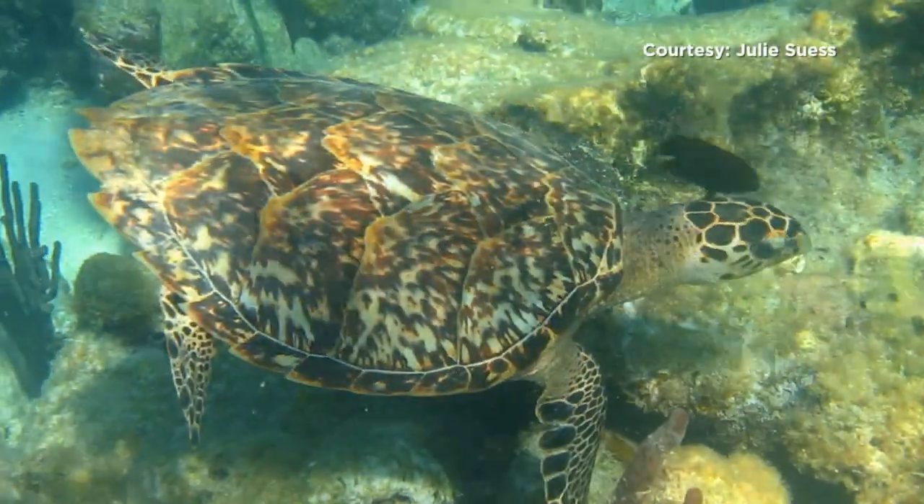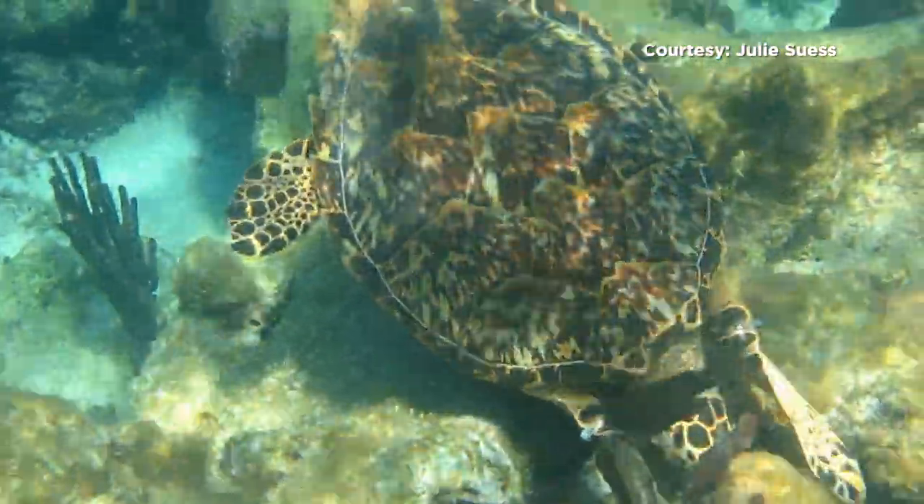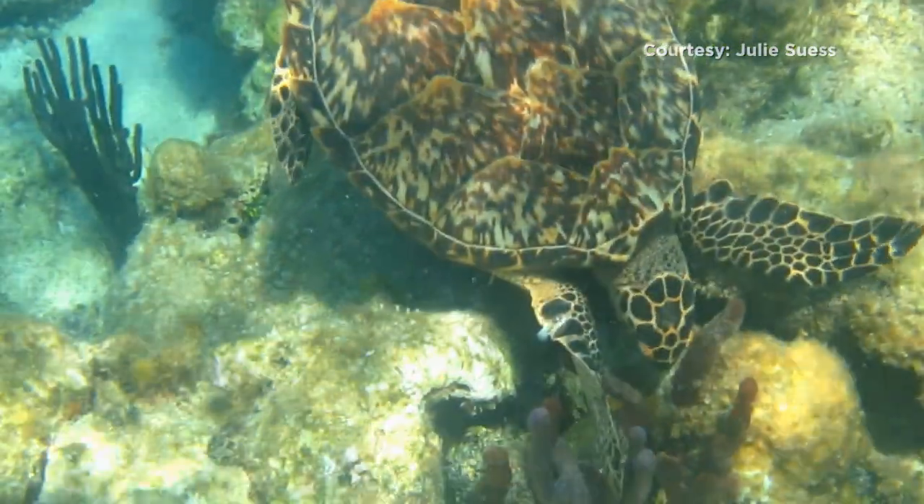The hawksbill turtle, while an infrequent guest on land, is a common visitor to the local reefs, which offer a fine meal for the endangered reptile.